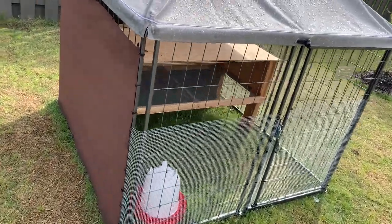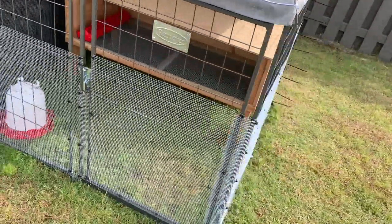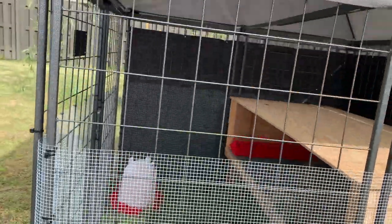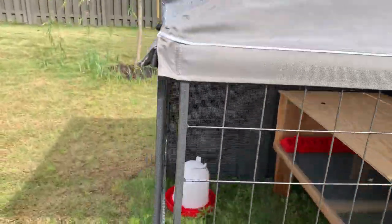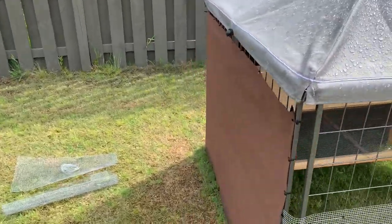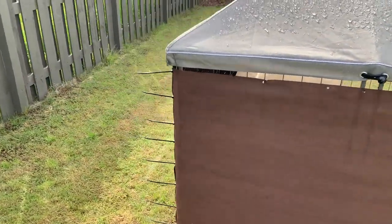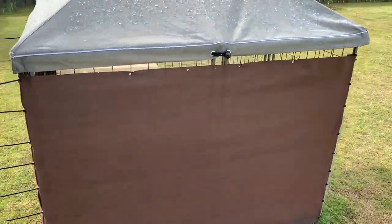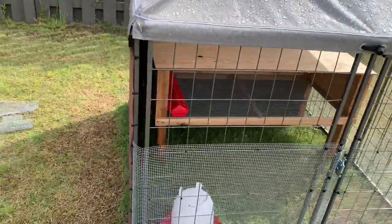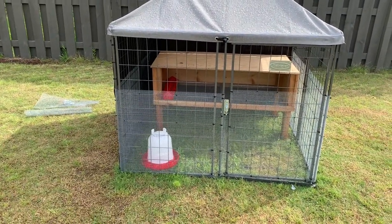We put hardware cloth wire all the way around the pen because the bars are a little bit too far apart for keeping things out and keeping things in, so now it'll be a lot more secure. I've also put some weather wrapping around on three sides. It's just some weed barrier - the strongest kind I could find, really thick like canvas almost. So we've got two sides covered so if it rains it won't blow through the sides.